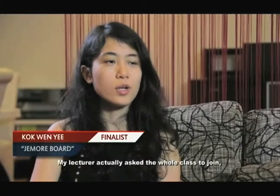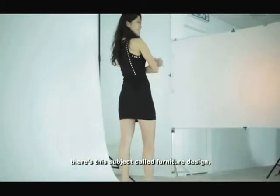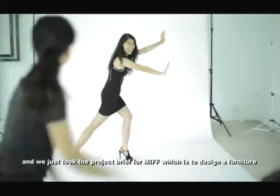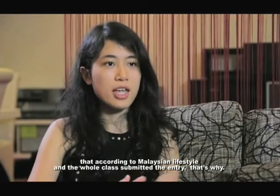My lecturer asked the whole class to join. It was actually in my final semester. There's this subject called furniture design, and we just took the project brief from MIFF, which is to design a furniture that is according to Malaysian lifestyle. And the whole class submitted an entry.